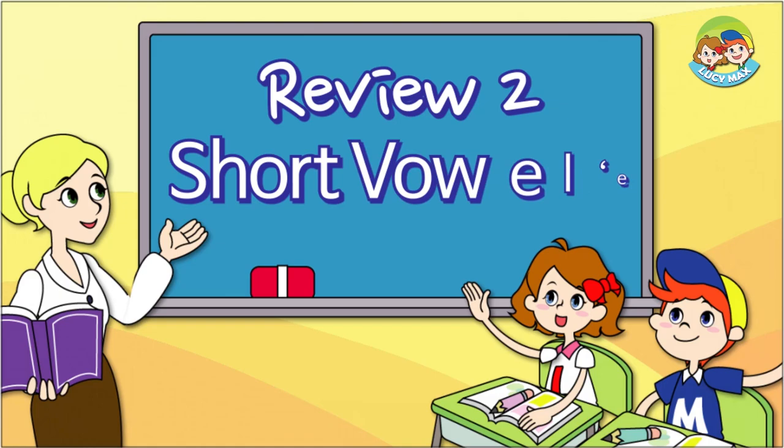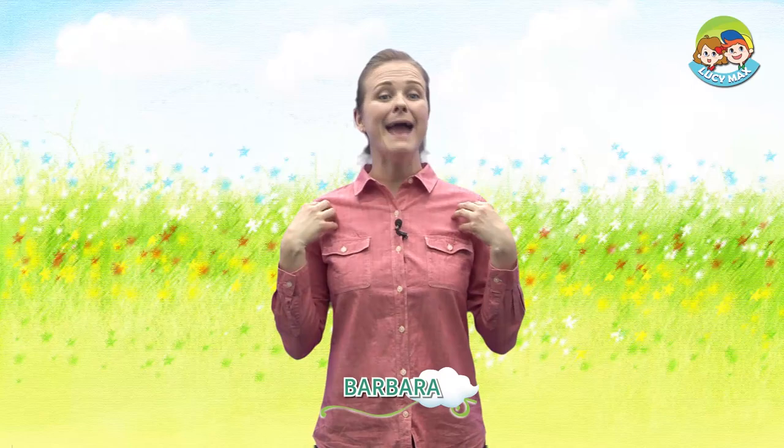Review 2. Hi, everyone. How are you doing today? I am very good. We'll review the short vowel sound, eh.